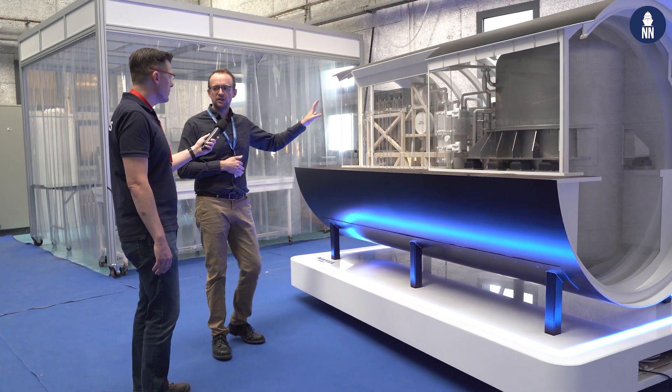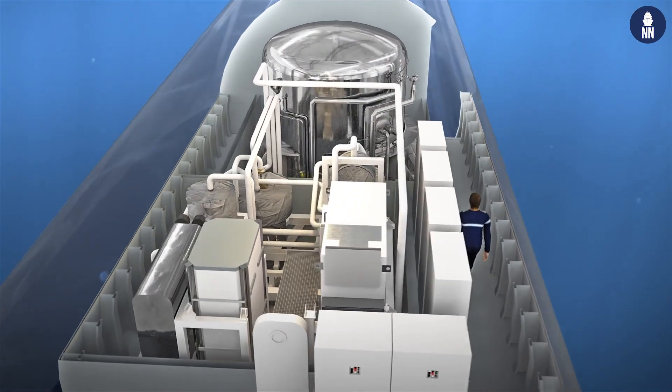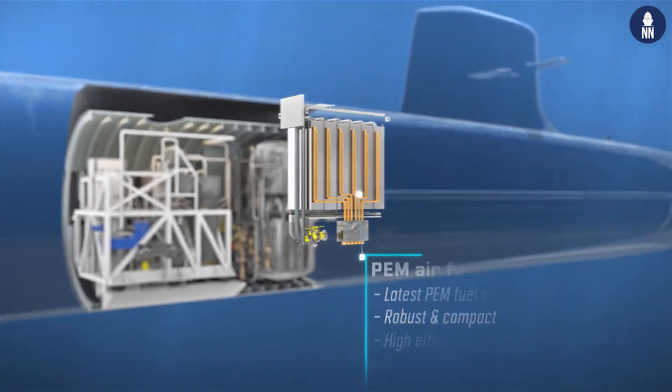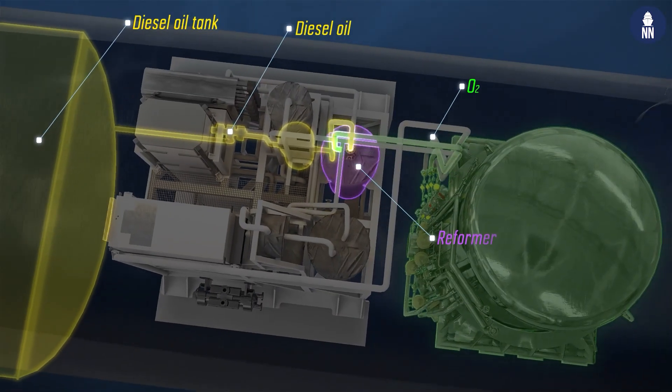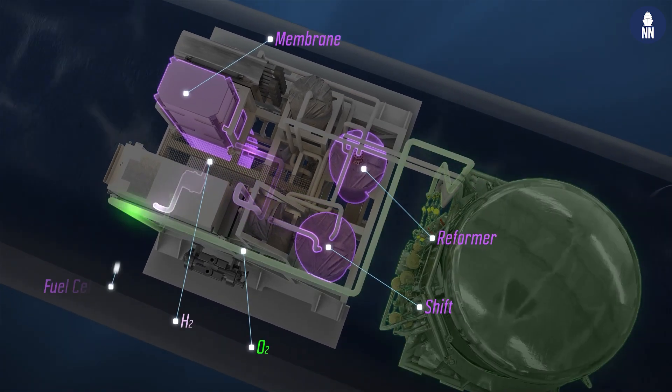On the other side is the energy module, in which electricity is produced with fuel cells. These fuel cells work with hydrogen, and the hydrogen is produced on board directly with our diesel oil reforming process.